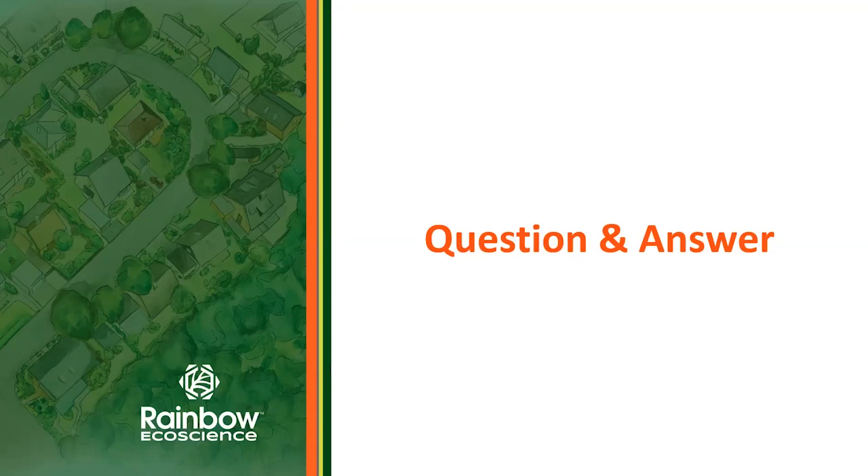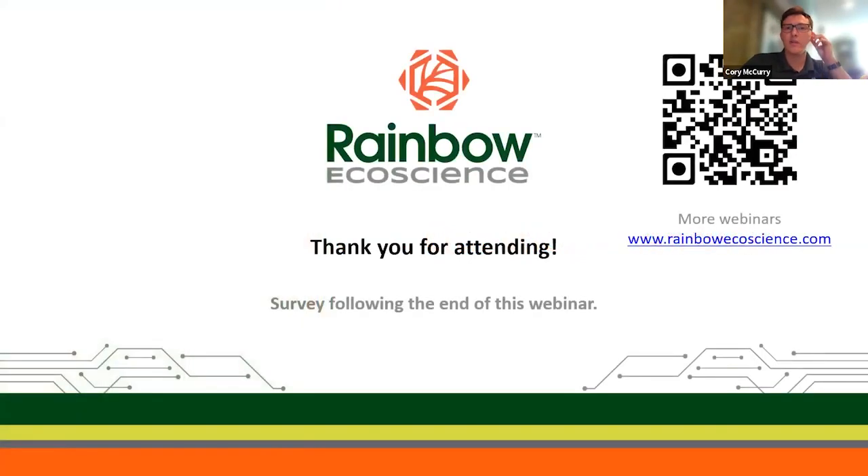Thank you so much, Kent, for doing the webinar today, and thank you everyone for attending. You can sign up for other upcoming webinars at www.rainbowecoscience.com. We've got a great lineup of other plant healthcare topics and speakers coming up and hope you'll join us. There will be a survey following this webinar — please take a few minutes to fill that out; your feedback is greatly appreciated, even if it's complimenting Kent's phenomenal presentation skills and insight in the tree care industry. Thank you very much.